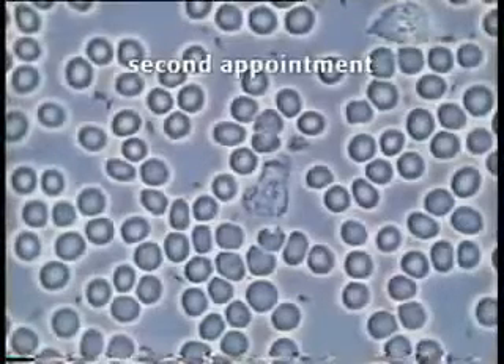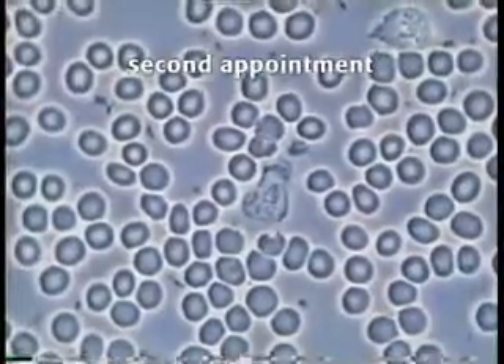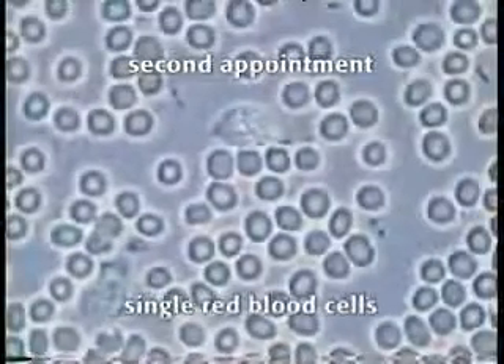After only three months on nutritional supplements, again the difference is really quite startling in this sample. The red blood cells are no longer stuck together — they float freely in the blood.